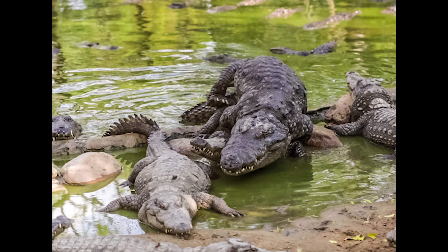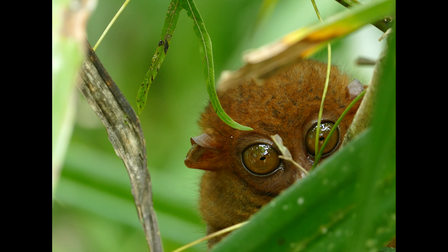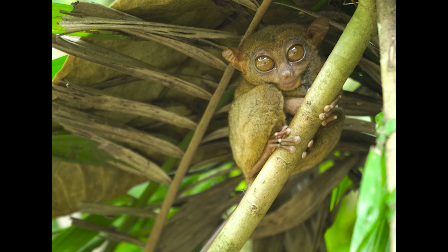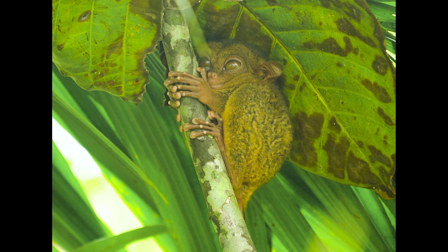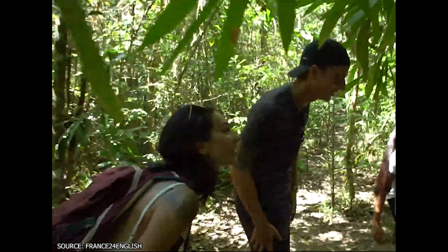While the eagles and crocodiles may be impressive, no animal in the Philippines is cuter than the tarsier. The smallest of the primate family, these tennis ball-sized critters have been exploited by the international pet trade for decades, so if someone offers you a chance to hold one, say no. To see them in their natural environment, check out the Philippine Tarsier and Wildlife Sanctuary in Corella, where you'll be able to enjoy these creatures in their natural habitat.